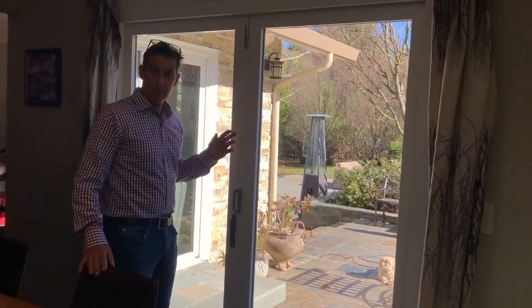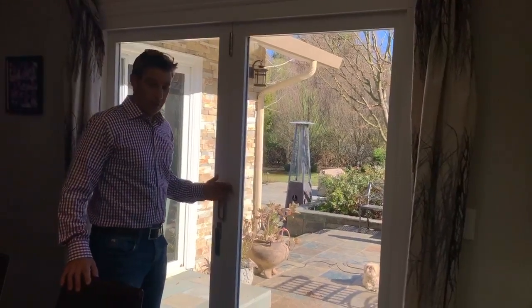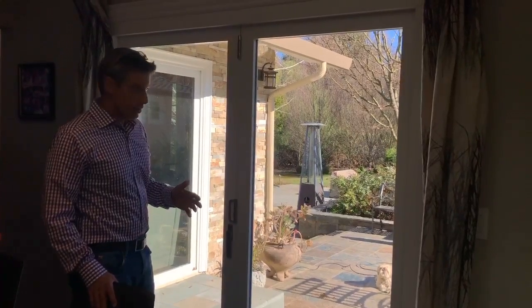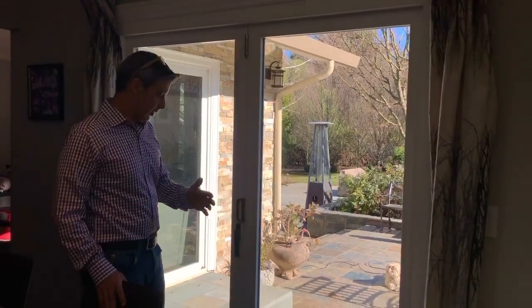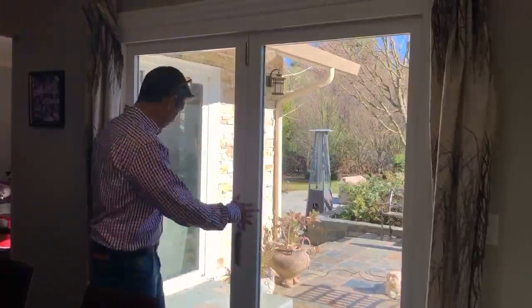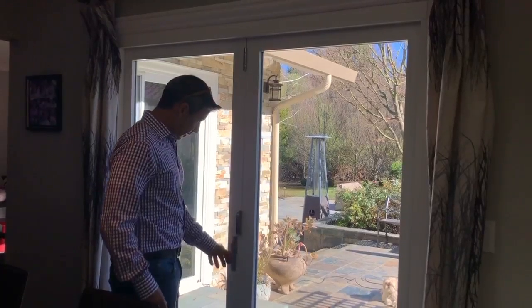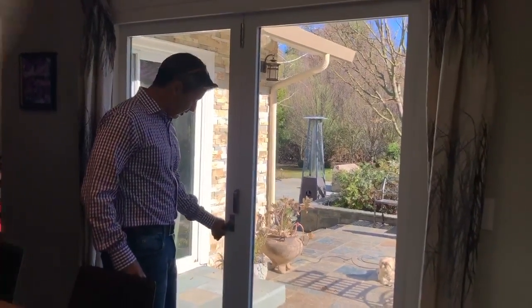We had a sliding door in this six-foot span, and during parties and get-togethers it was difficult to have people come and go because the slider would open from here and come to here. So we installed this folding door from La Cantina and it works very nicely.